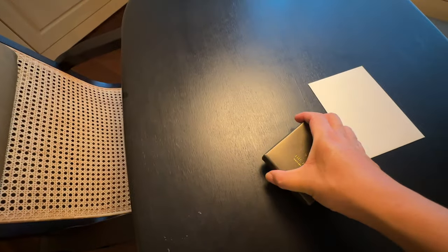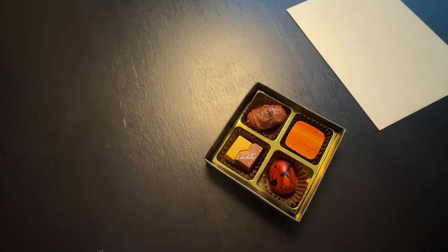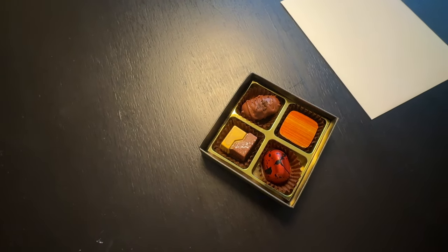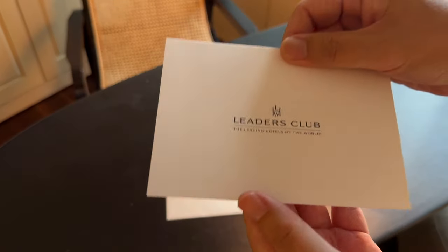The hotel provides a little gift to all guests on their first day. In my case, there was a small box of chocolates and a very warm welcome note from the hotel manager.